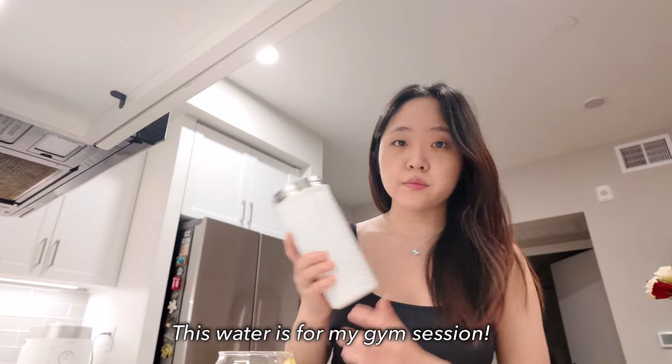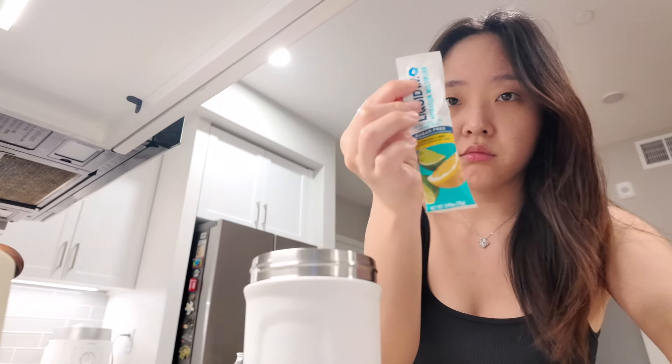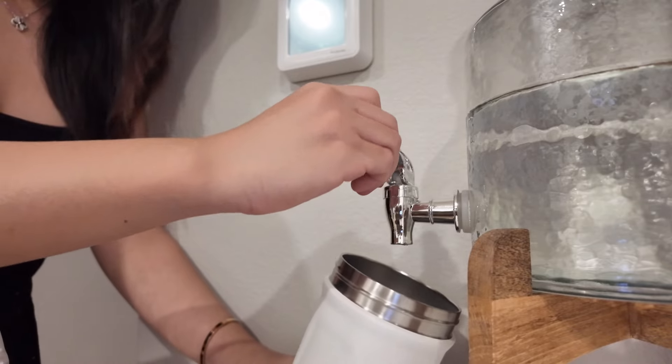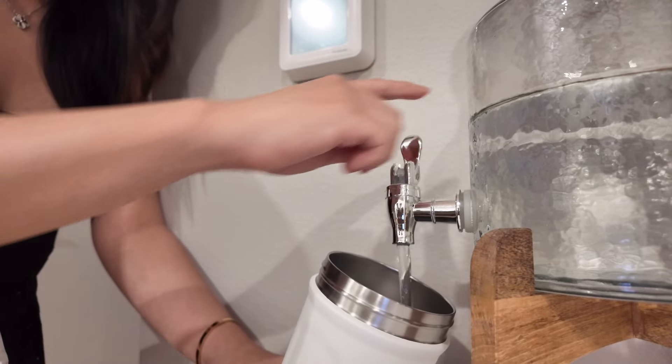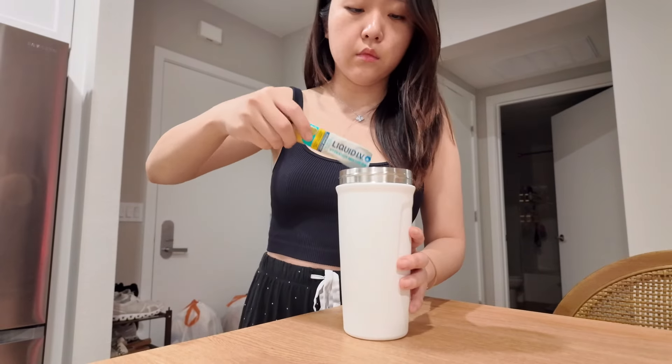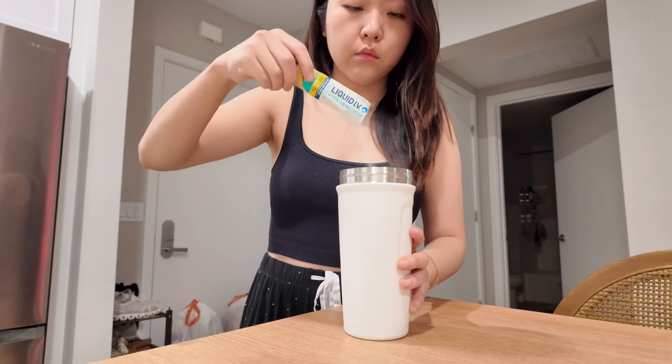Next, I'm going to fill my water bottle with water. I like to pour in an electrolyte packet — it helps with extra hydration and I like that it tastes like lemonade without any sugar. I'm planning on taking this to the gym and will make another water bottle later on to carry throughout the day.